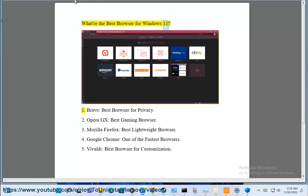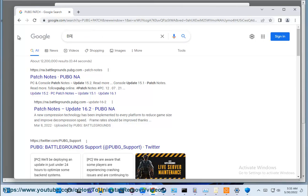What are the best browsers for Windows 11? 1. Brave, best browser for privacy. 2. Opera GX, best gaming browser.